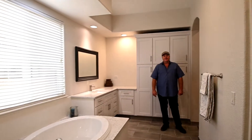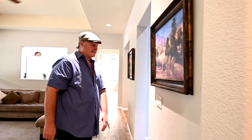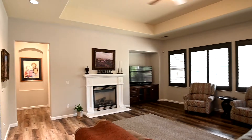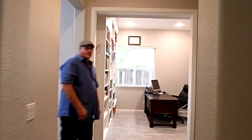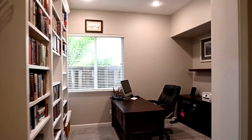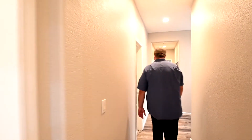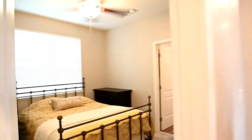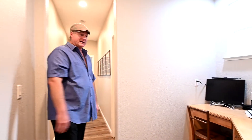Now follow me down the hallway to the other side of the house. I'll show you the office, the other three bedrooms, and the rest of the bathrooms. The home has top-of-the-line new LVP flooring with carpet in the bedrooms. As we move down the hallway, it opens up into the office, and further down there is a little separate study area, possibly for the kids.